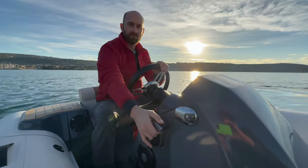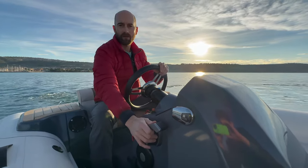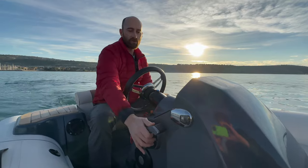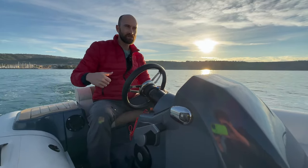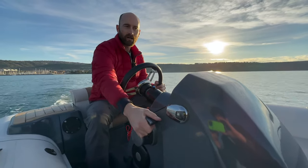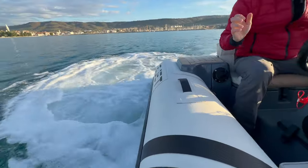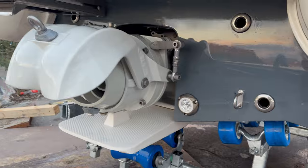One of the other benefits of jet propulsion is that you can do an emergency stop that you can't do with a regular outboard motor. If you're going forward with an outboard and suddenly throw it into reverse, it will most likely stall. With a water jet, I can go straight back in reverse and do an emergency stop — it drops a bucket over the jet stream and reroutes the jet back under the boat.